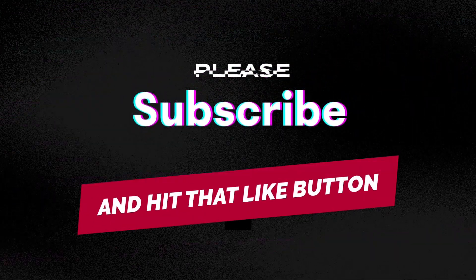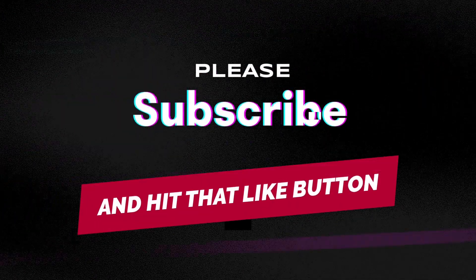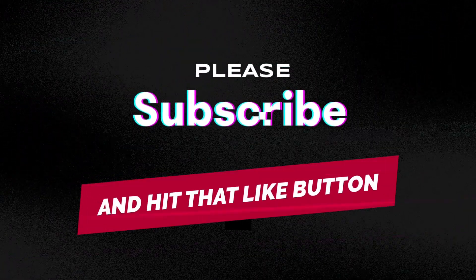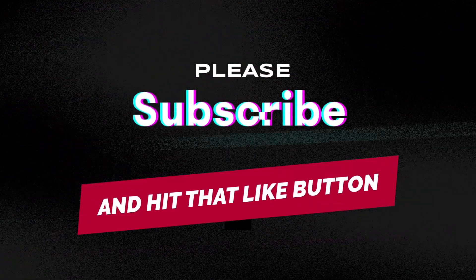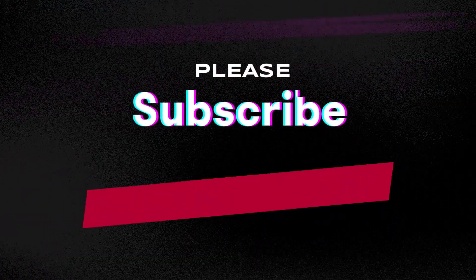If you haven't already subscribed to my channel, please subscribe as it really helps my channel grow. I'm so close to 1,000 subscribers — once I reach a thousand I'm going to have to do a giveaway. Please subscribe, hit that like button, tell your friends about my channel, and once again have the best day ever.